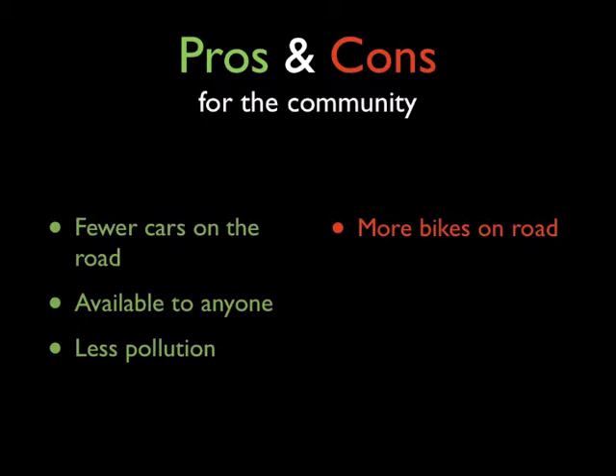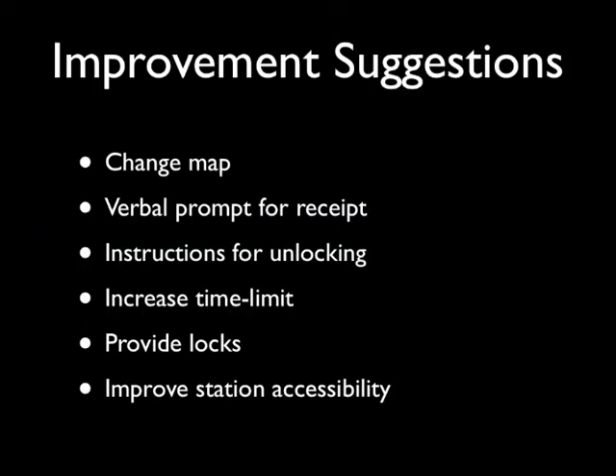The greatest trade-off for the community is that there will be fewer cars on the road, but in turn there will also be more bikes on the road. My suggestions for improvement to the Bike Share program are: change the map to be more accessible and legible, have a verbal prompt alerting the user to take the receipt, have written instructions on the dock explaining how to unlock the bike, increase the time limit from 30 minutes to 60 minutes, and potentially provide locks for the bikes and make stations more accessible with regard to traffic laws. Thank you for watching. For more information, please go to cogobikeshare.com.